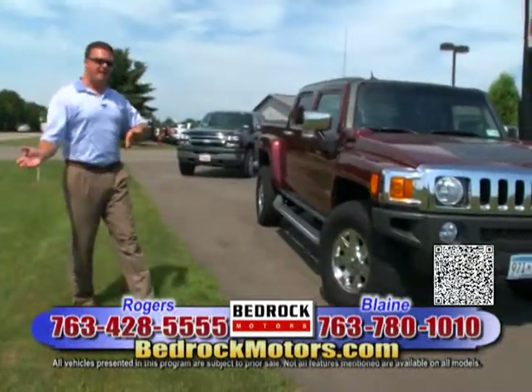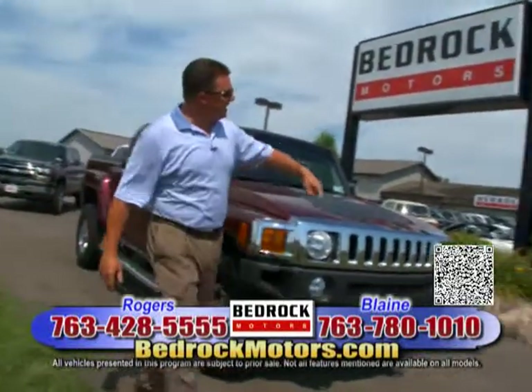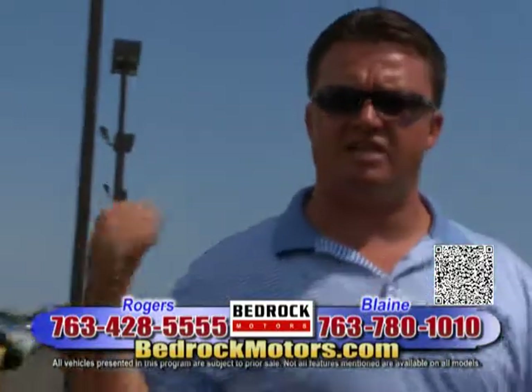We've got tons of stuff and we've run out of time here. Just pan down, Terry — you can see there are 20 to 30 vehicles here and 50 more in line. Go to bedrockmotors.com. The number is at the bottom of the screen. I'll see you in Blaine.